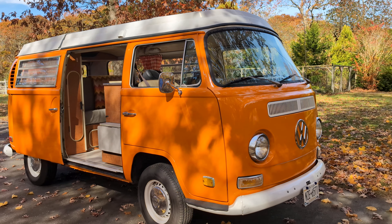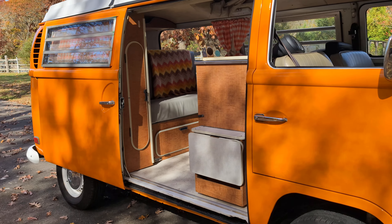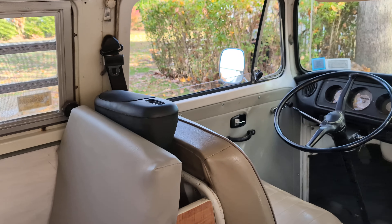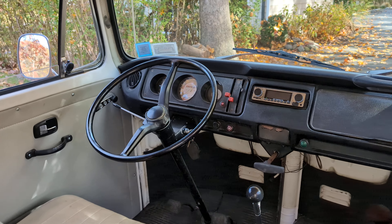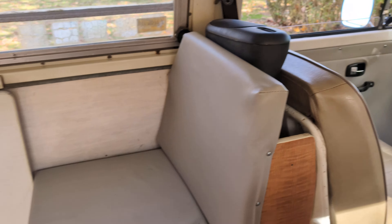I actually bought this thing for my sister-in-law who was turning 50, and then realized she couldn't keep it anywhere in Brooklyn. So that was my mistake. She would come out here and use it over the weekend — it's been used primarily just to go to shows and maybe to go down to the beach with the dogs.